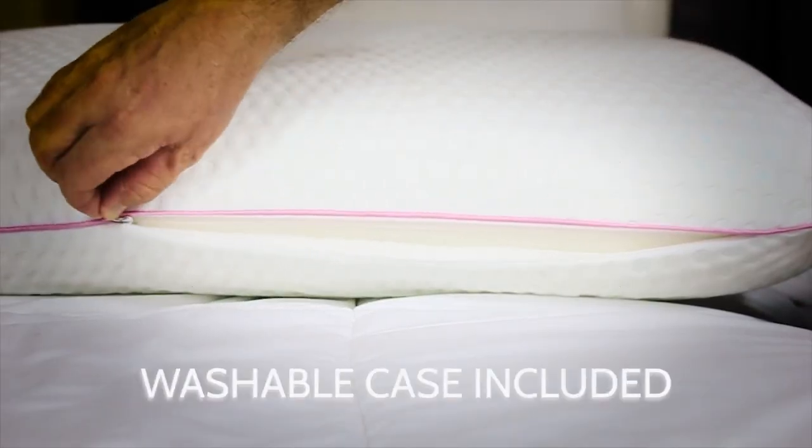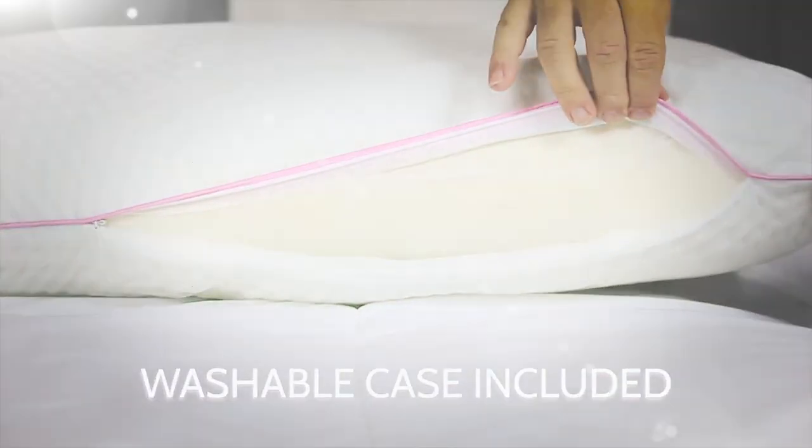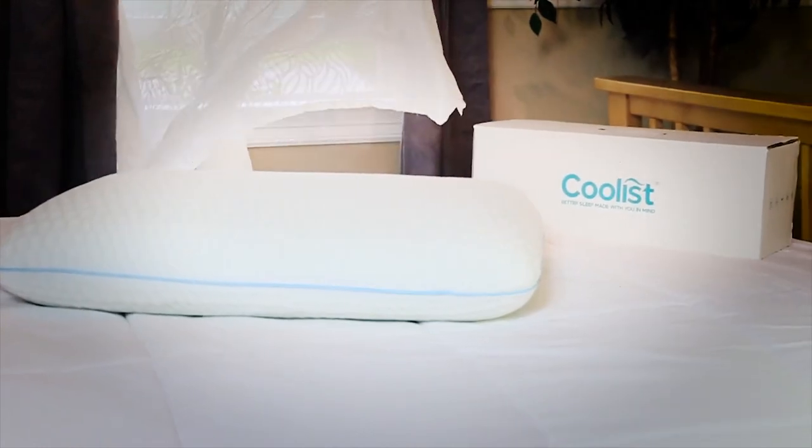Every pillow comes with a custom, soft-touch, washable coolest case. You will love this pillow — we guarantee it.